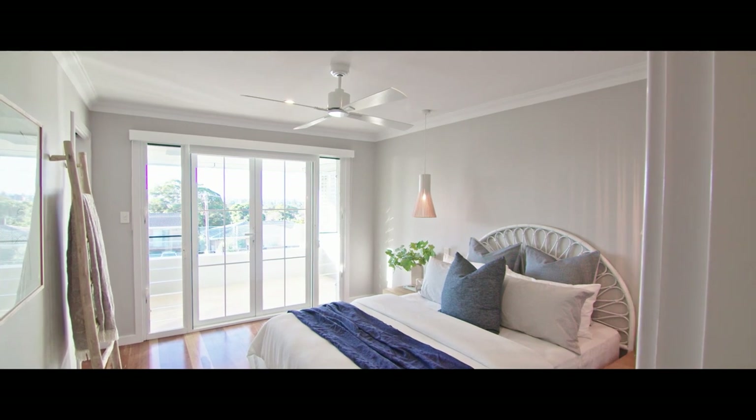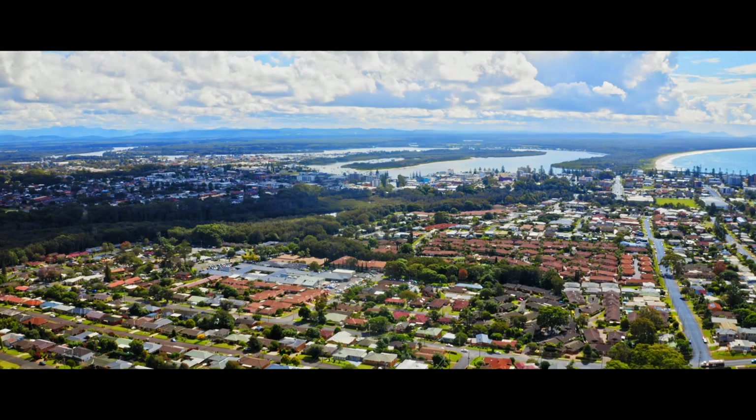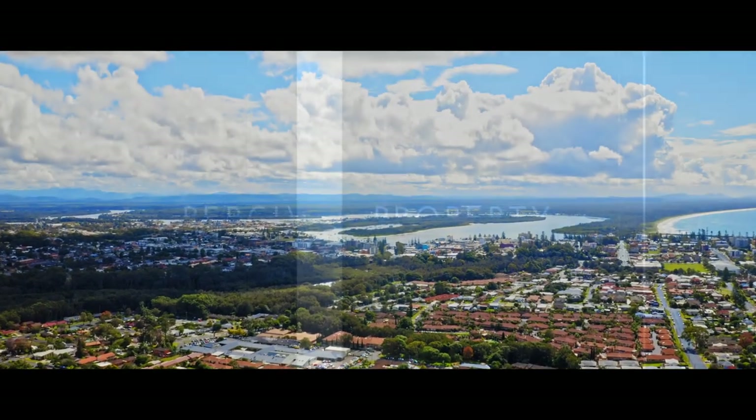There isn't a feature that this home doesn't include. For a once-in-a-lifetime opportunity to call 26 Bellevue Drive home, call Ayla Bailey today, before someone else does.